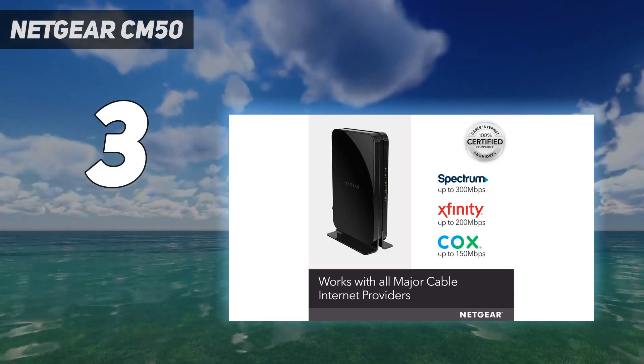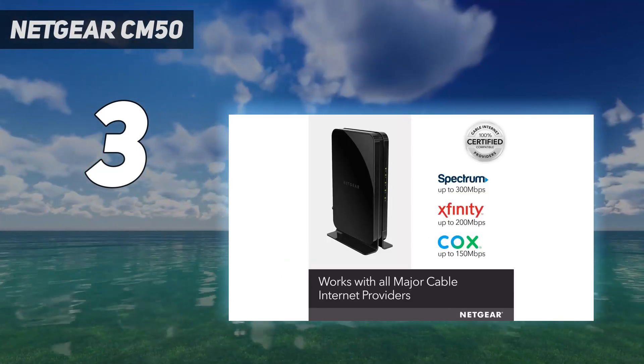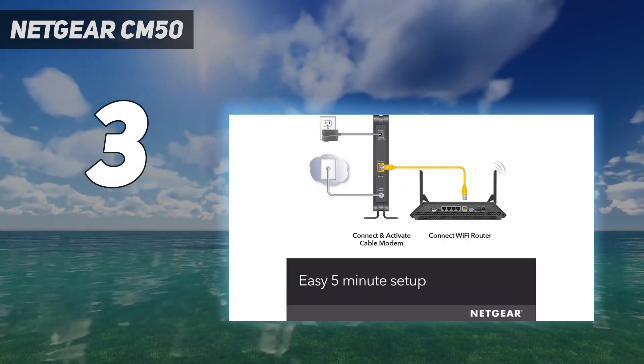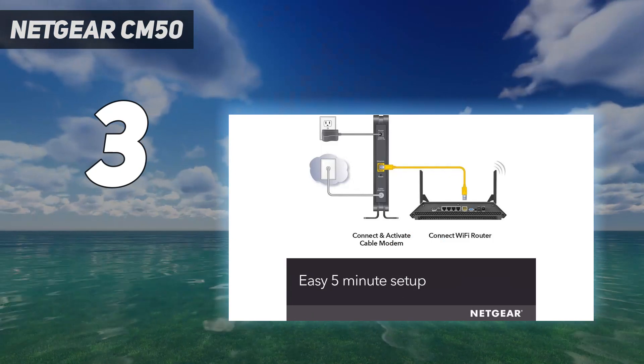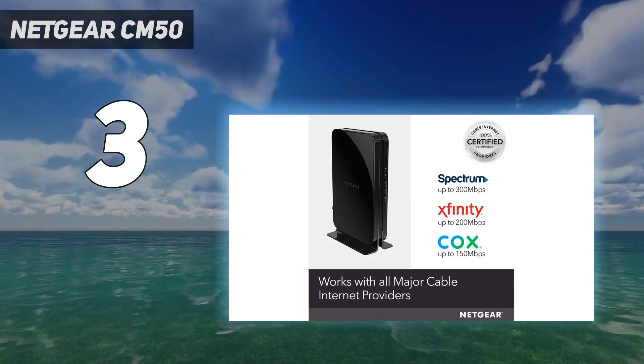At 7.3 inches, the CM500 is a little taller than the SB6183, and its indicator lights can be difficult to see — although at night, you may actually appreciate the lack of a light show.